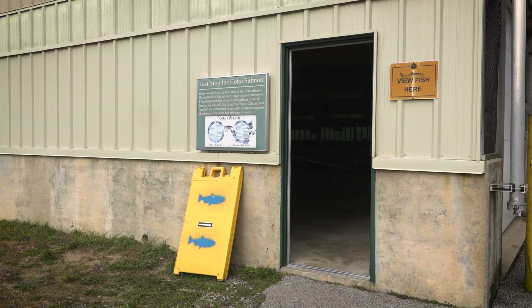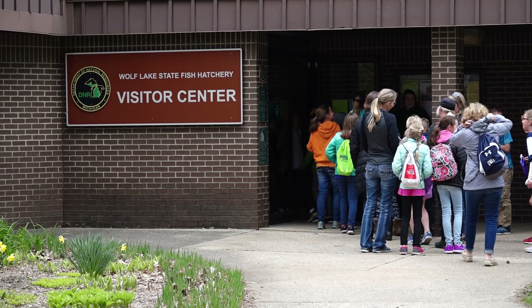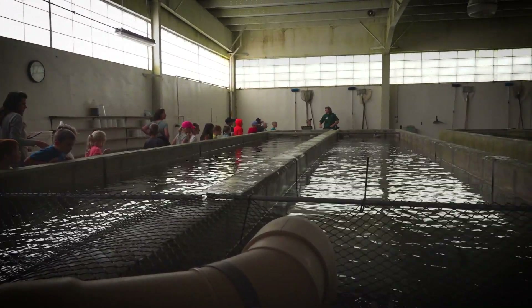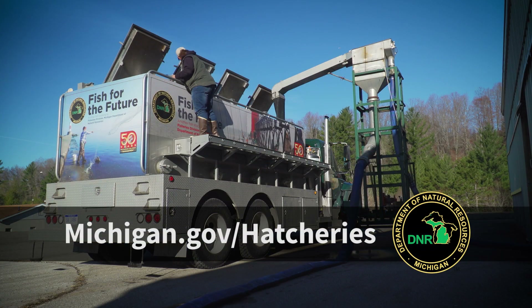Check out the DNR's fish rearing efforts up close and plan a visit to one or more of Michigan State Fish Hatcheries. Learn all about the steps we take to safely and effectively rear more than 20 million fish to stock in Michigan waters each year. For more information, visit Michigan.gov/hatcheries.